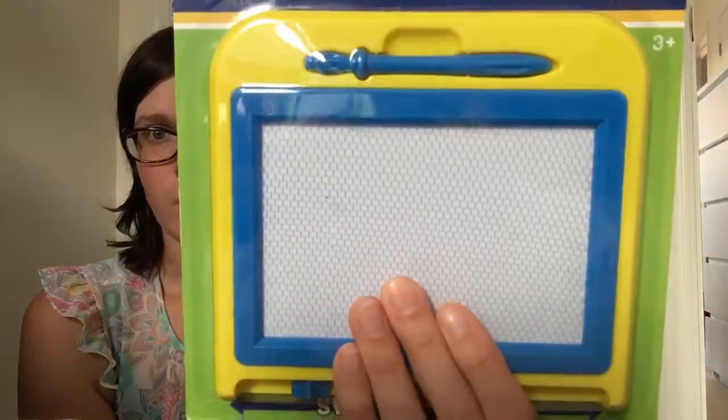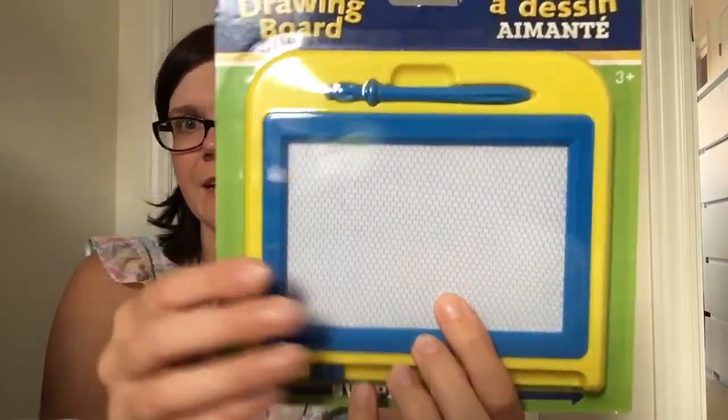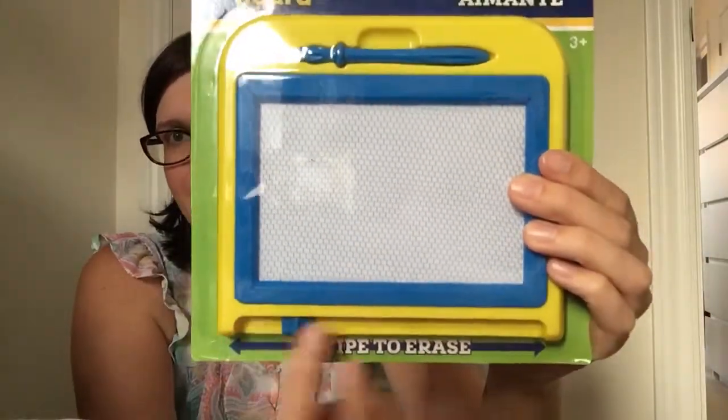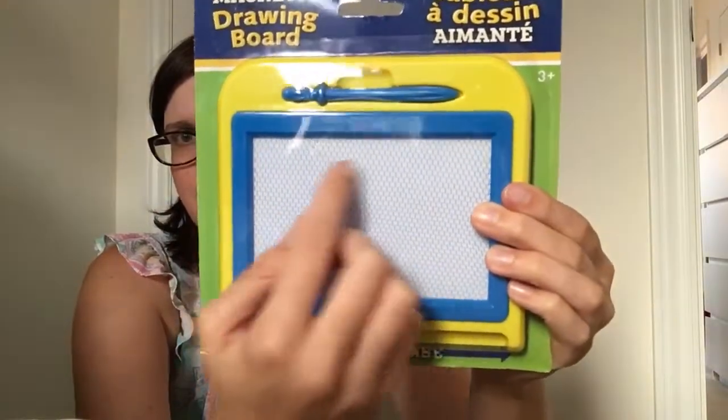I also found these magnetic drawing boards. I might save them for Christmas, but I thought they'd be great to use in the car especially for longer trips when the kids get bored. I had one of these when I was a kid — they were popular back then and seem to be making a comeback. You use the little stylus and it picks up the little particles underneath.